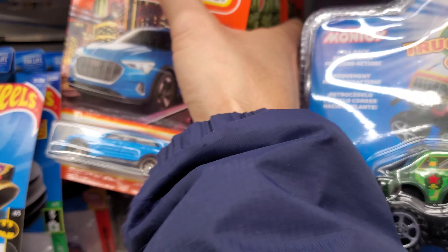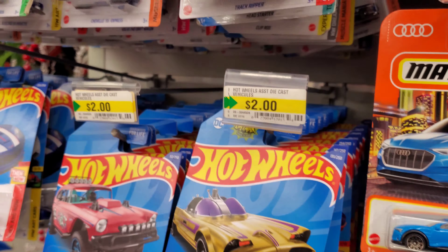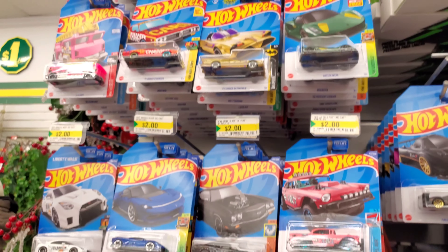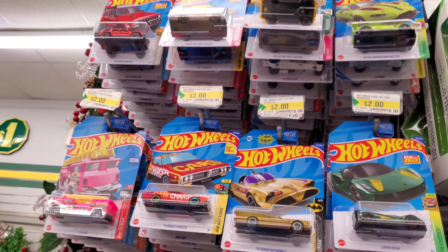What's up YouTube, quick stop at Dollarama — just a one-case restock here. I just went through the whole thing, nothing really here.